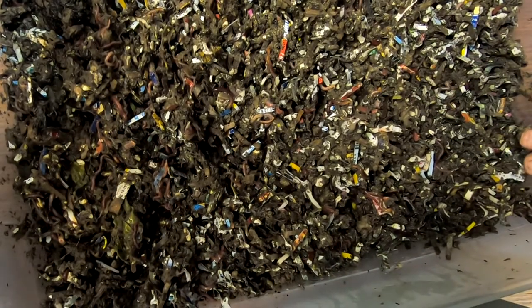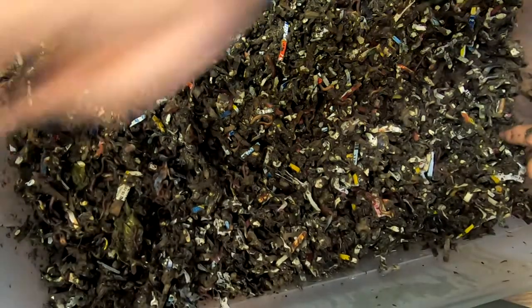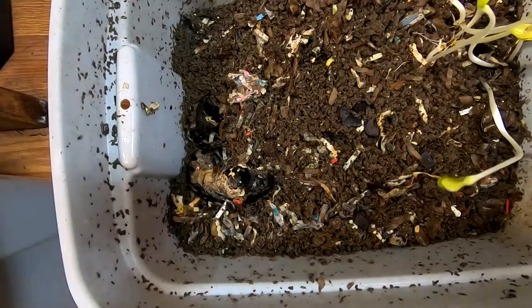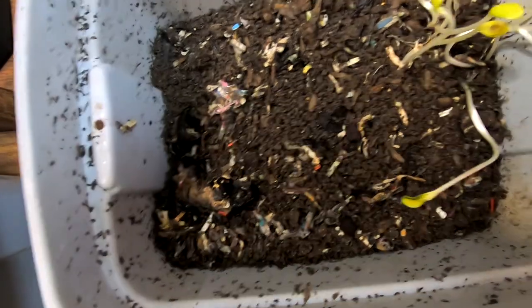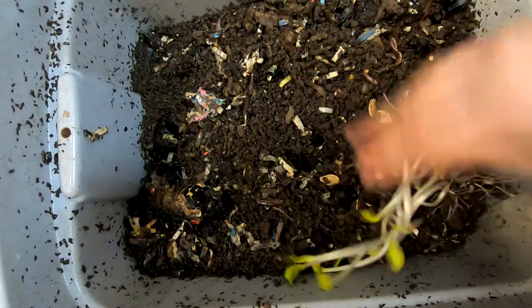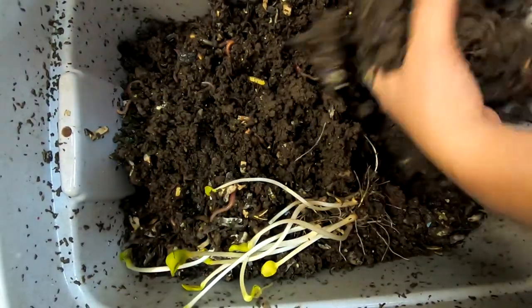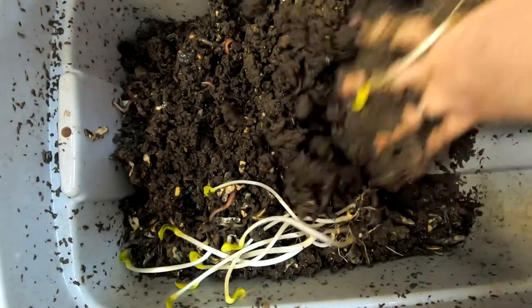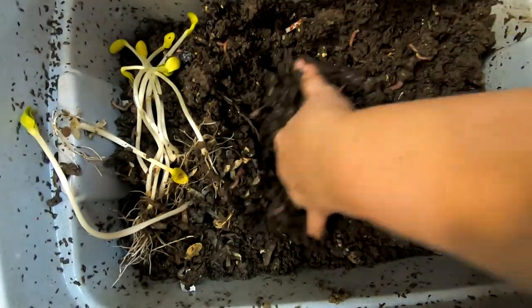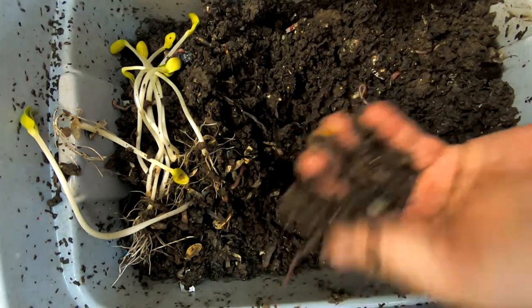I'll bring you back when I have the European Nightcrawlers ready. Here we are with the European Nightcrawlers — let's see what they're doing this week. Looks like we have some sprouts. That's fine, they will all eat. Let's move things around and see which end I fed on. This is getting ridiculously mucky — I'm going to have to totally leave the lid off this one. We're going to move the sprouts over to what must have been the feeding end. Seeing some good European Nightcrawlers here. Good size worms.